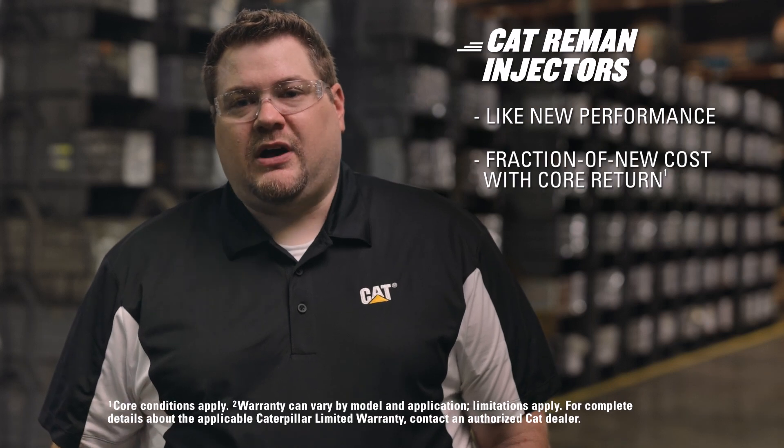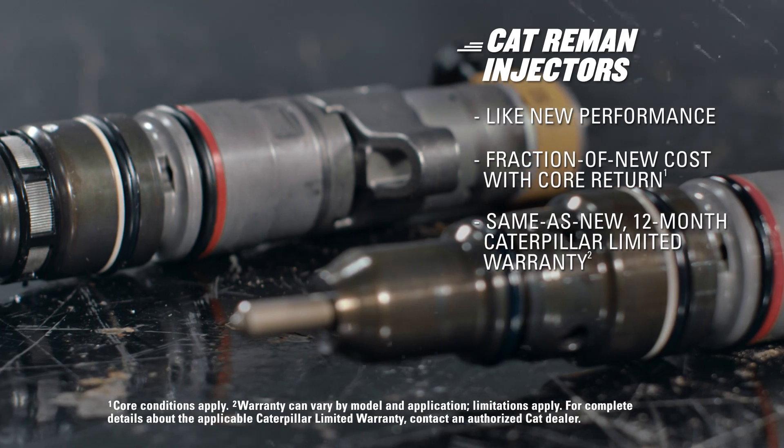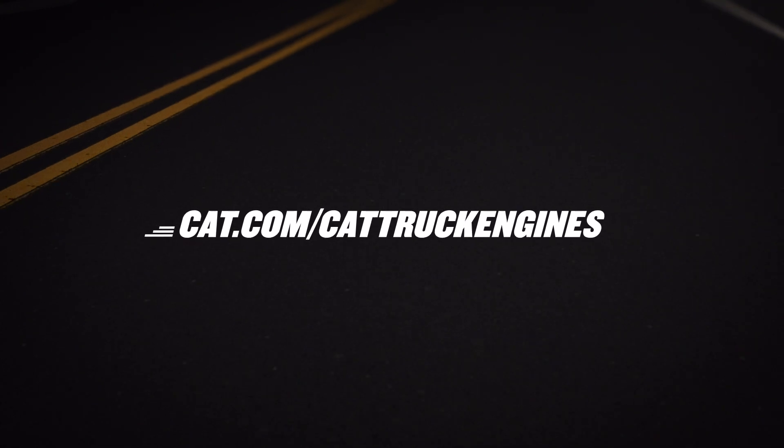They can be purchased for a fraction of new cost with core return, and they come with a same-as-new 12-month Caterpillar limited warranty. If you have any questions about CAT Reman products, contact your local authorized CAT dealer or head to CAT.com/CATTruckEngines.